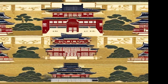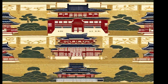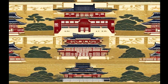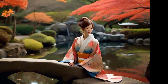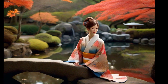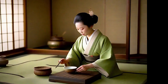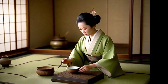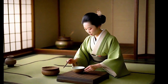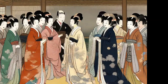The Junihitoe is an impressive traditional Japanese garment used in imperial and aristocratic ceremonies. Its name translates to 12 layers, reflecting its composition of multiple layers of kimonos and tunics. Each layer is carefully selected and arranged in a specific order, creating a luxurious and complex ensemble. The Junihitoe is known for its beauty and symbolic significance — each layer and color represents seasons, emotions, and social status.